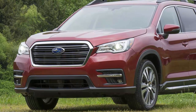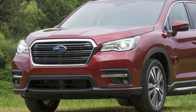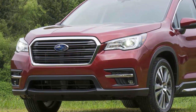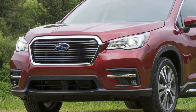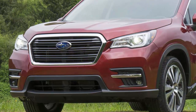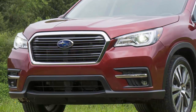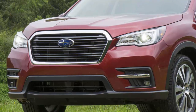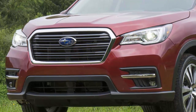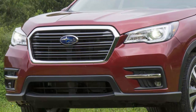Subaru went big with the Ascent, giving it standard seating for eight passengers, or seven with optional second-row captain's chairs. The new Ascent comes with nearly 32 inches of third-row legroom, 86.5 cubic feet of maximum cargo space, and 19 cup holders for families with thirsty kids. Ascent gets all-wheel drive and more luxury and standard safety features than any vehicle in their lineup. The 2019 Subaru Ascent starts at $31,995 and comes in base, premium, limited, and touring trim levels.